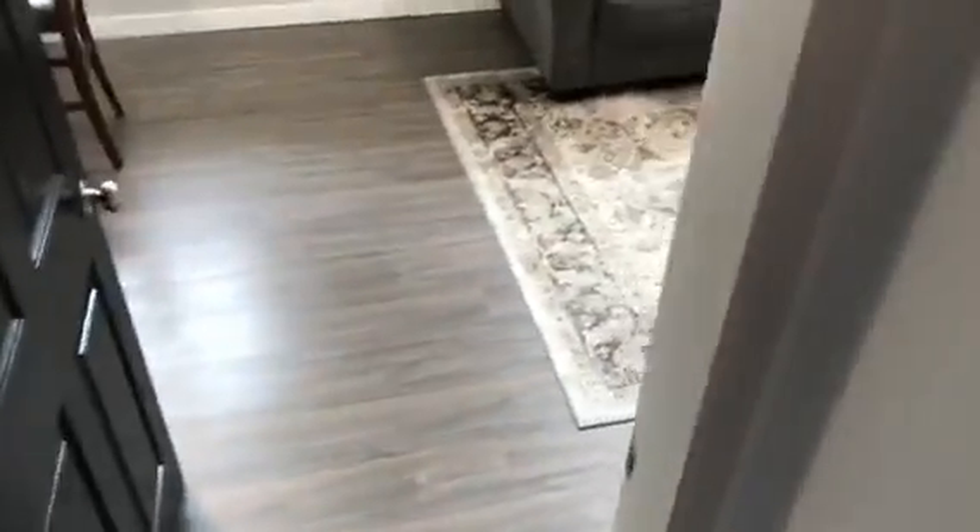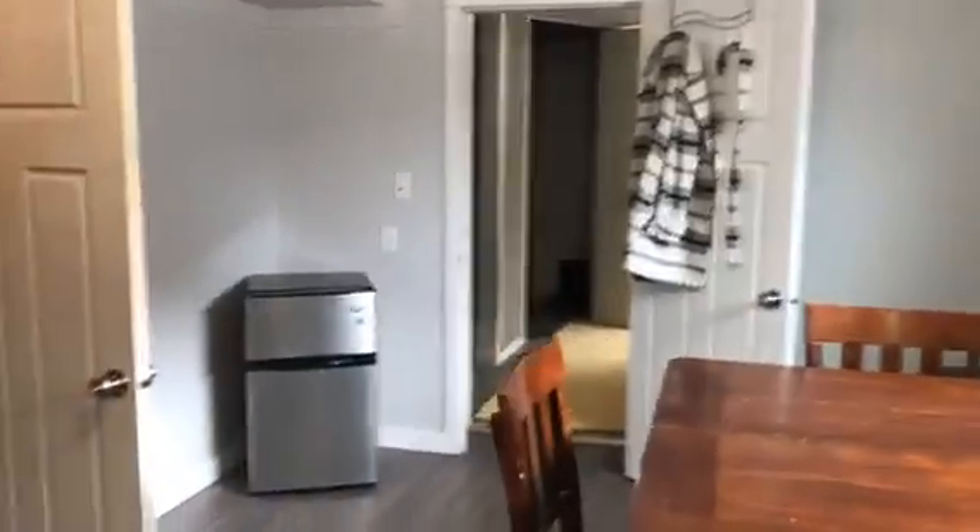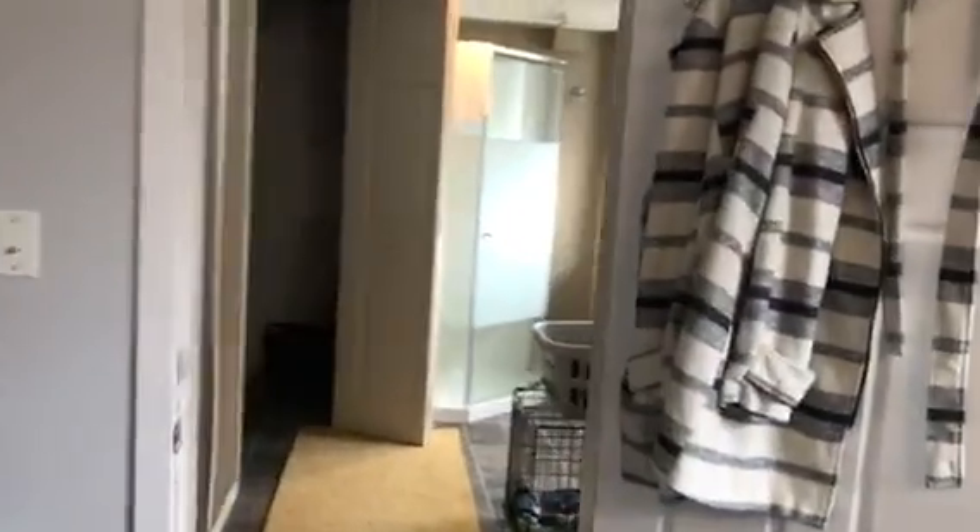Here's the kids' bedroom with a closet at the end and nice big windows. The bathroom has been renovated — beautiful tile on the backsplash, tile flooring, and a nice window for extra light. And here's our third bedroom.